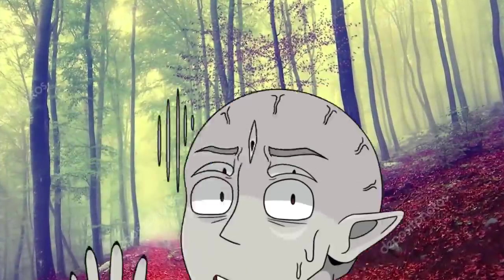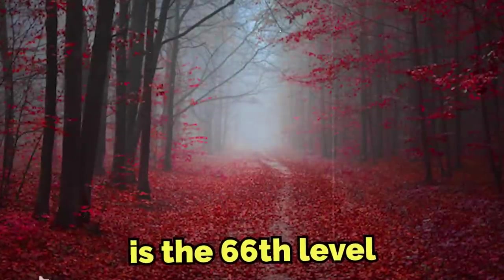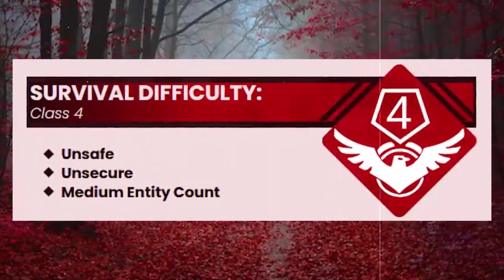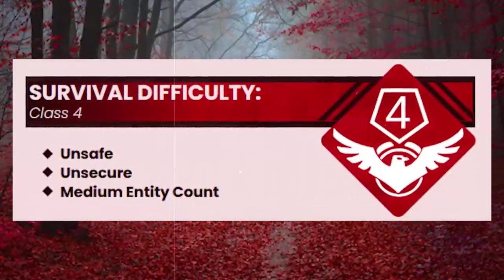That was the intro log — what a great way to start off the level. I definitely want to go there now; it seems really safe. Now it's time for the level description. Level 65 of the Backrooms is the 66th level, and it's been classified as a class 4 difficulty, being very unsafe, very unsecure, with a medium dangerous entity count.